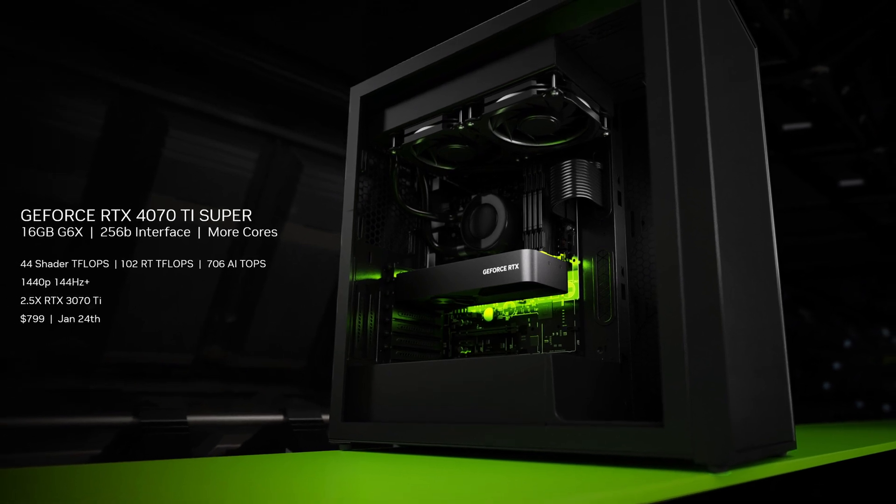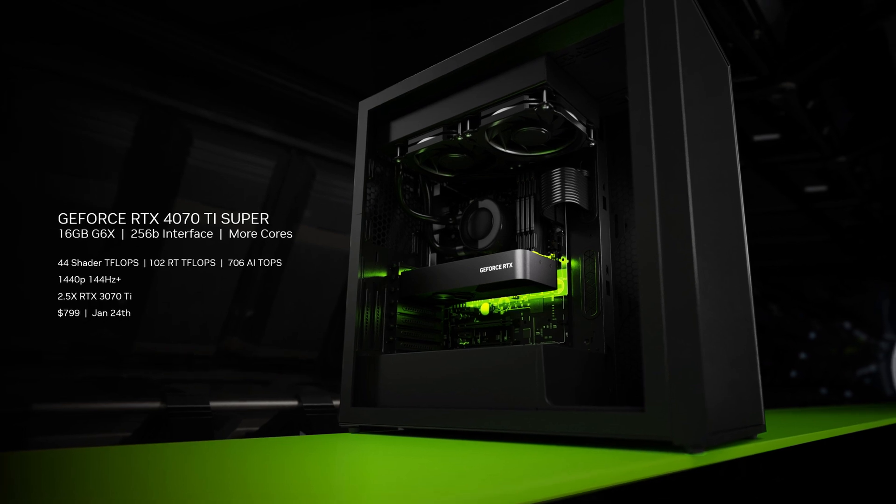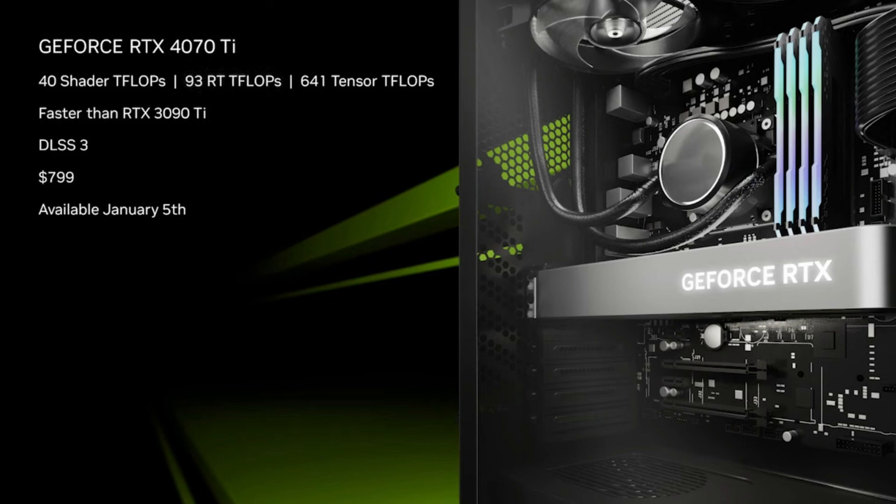Next on the newly announced lineup is the 4070 Ti Super, which no one knew was possible to have both Ti and Super in the same product name until now, and this is where possibly the most exciting changes and upgrades are happening. Perhaps the most crucial upgrade is to the memory. The 4070 Ti Super features 16 gigs of GDDR6X, which is a huge boon, as the 4070 Ti was criticized for only launching with 12 gigs of memory, as it was originally going to be another SKU of the 4080. Man, those were the days.